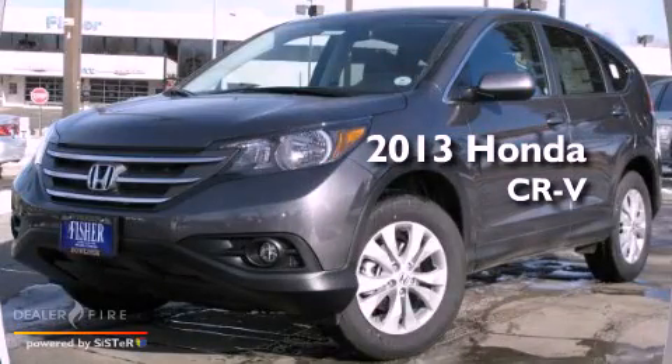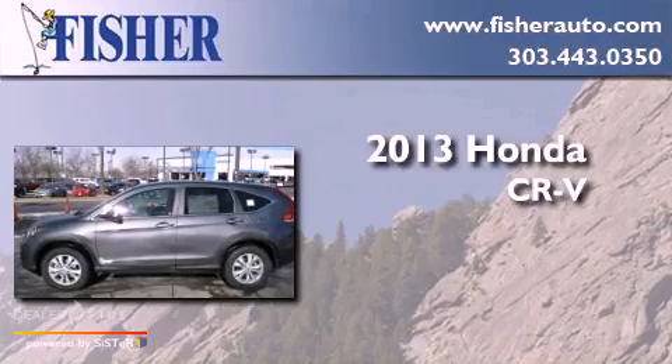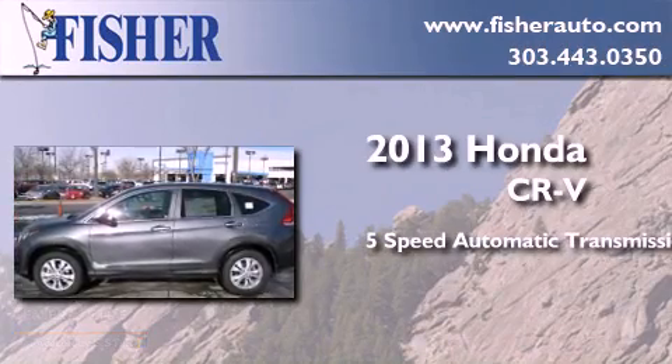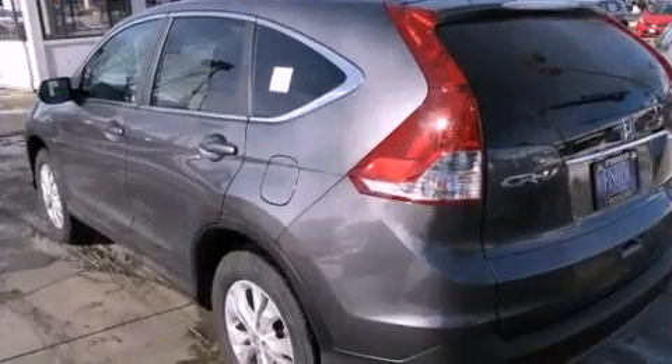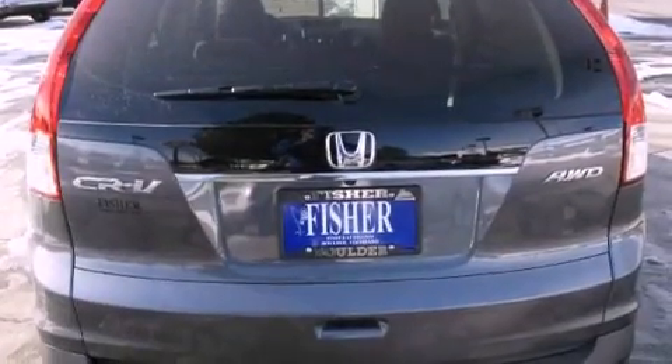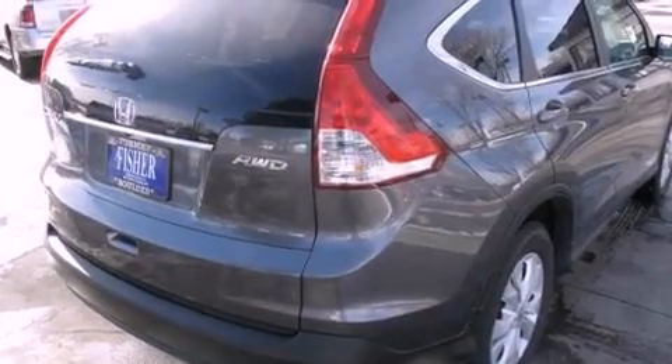This is a brand new 2013 Honda CR-V. This crossover has a five-speed automatic transmission, a four-cylinder engine, and all-wheel drive. With an EPA estimated rating of 30 miles per gallon on the highway, its fuel efficiency will save you time and money.